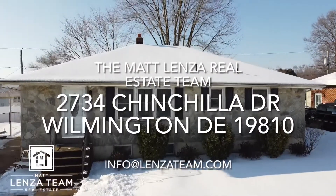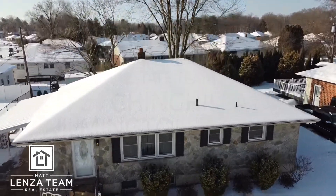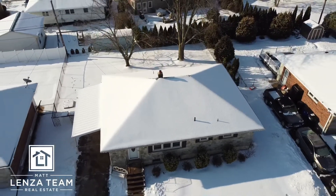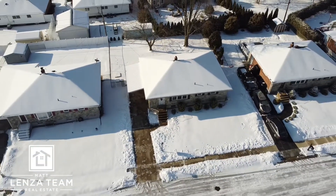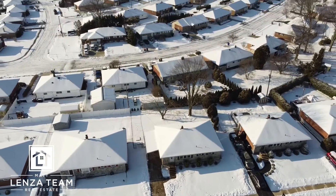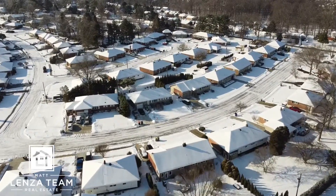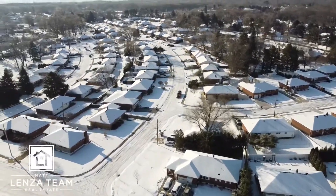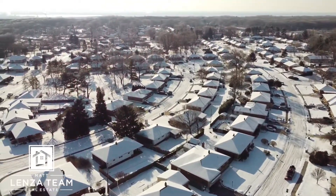Starting out with the drone footage of 2734 Chinchilla Drive. This whole neighborhood — the houses are fantastic, but just by driving around you don't know how big they really are on the inside. Rolling in March, there's still snow on the ground, but it looks nice. This property is very close to the Pennsylvania border. You can actually see the river in the top left.